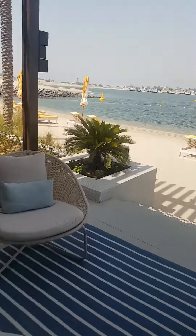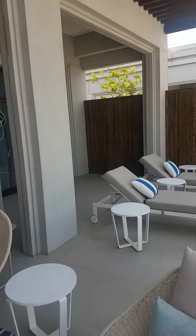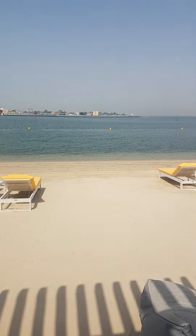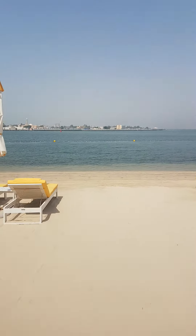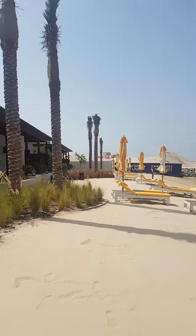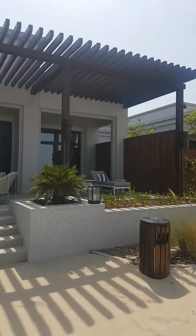From here you can relax or just access directly to the beach whenever you want to soak in. Please go enjoy the beach! And these are the other chalets which you can see from here.